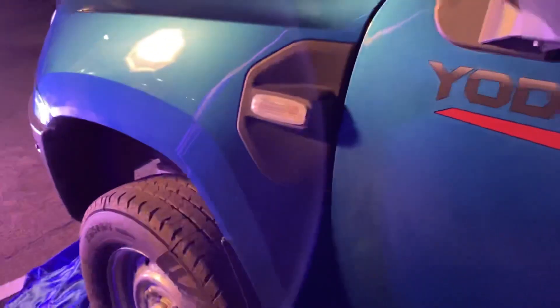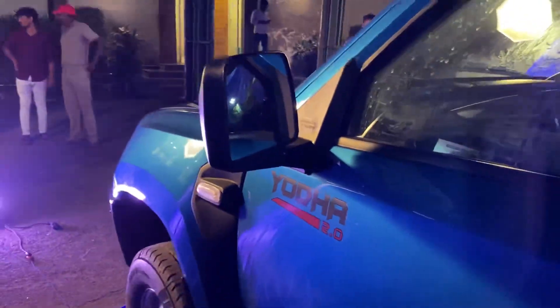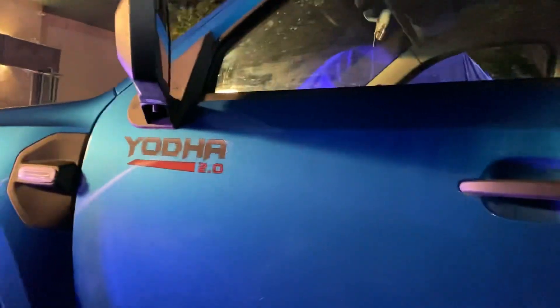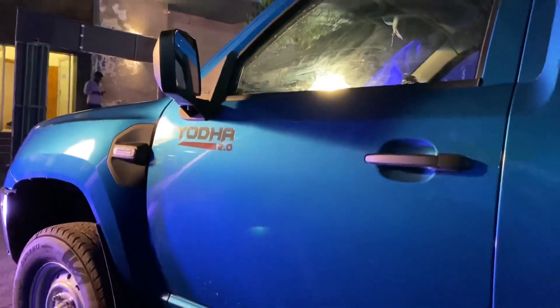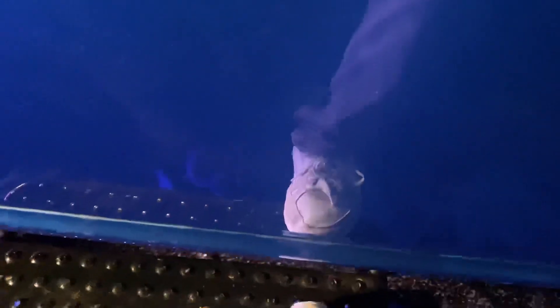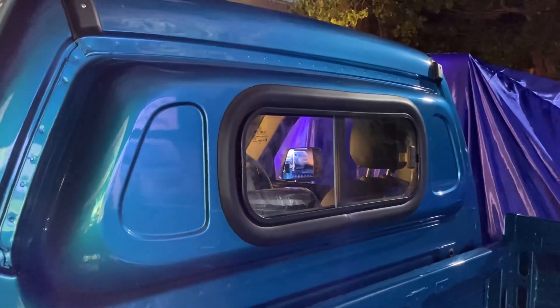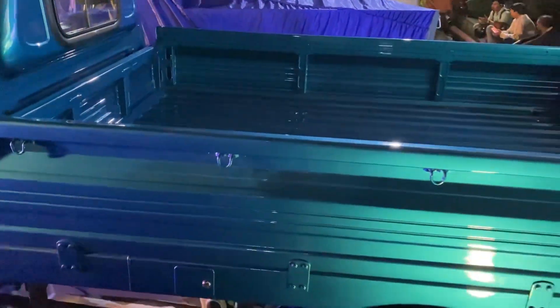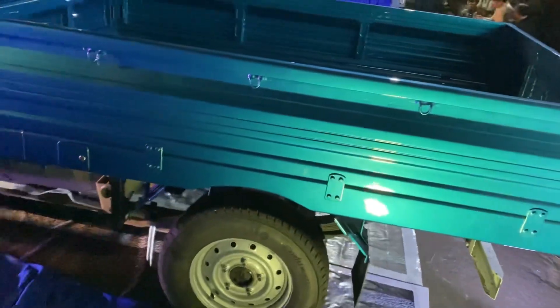There are turn indicators and square-shaped side mirrors for good rear view. We have the Yoda 2.0 badging on the side. Since this truck is very tall, it provides a side footstep for easy access. The door handles have a black finish, and the doors are very heavy. On the backside, there is glass placement.